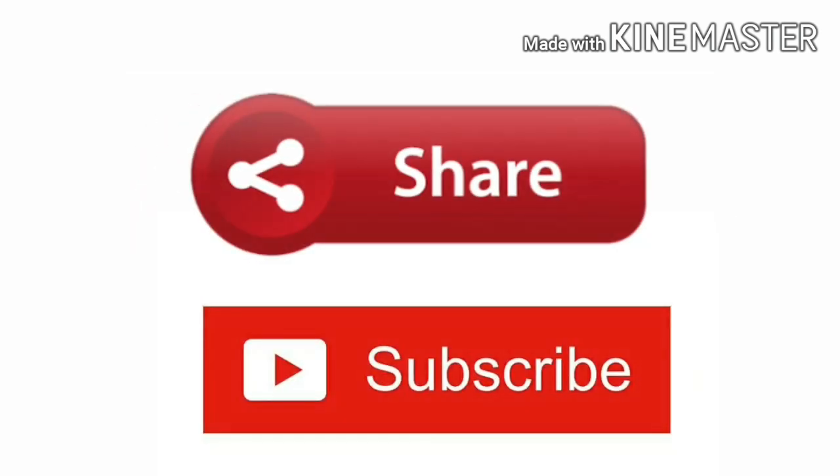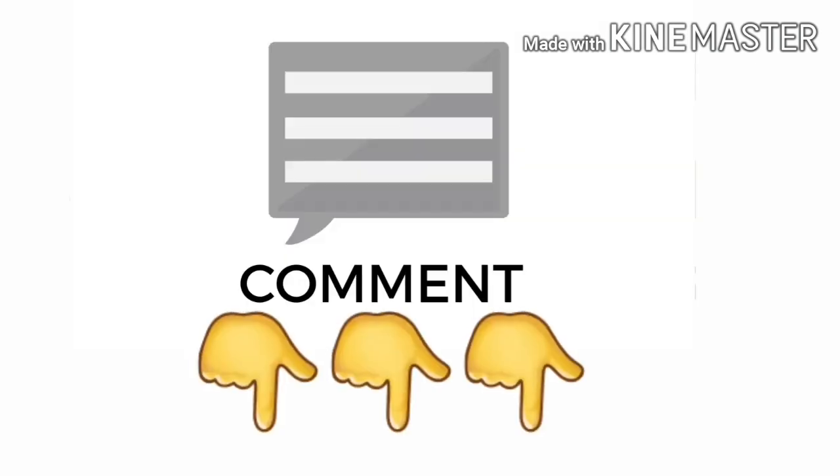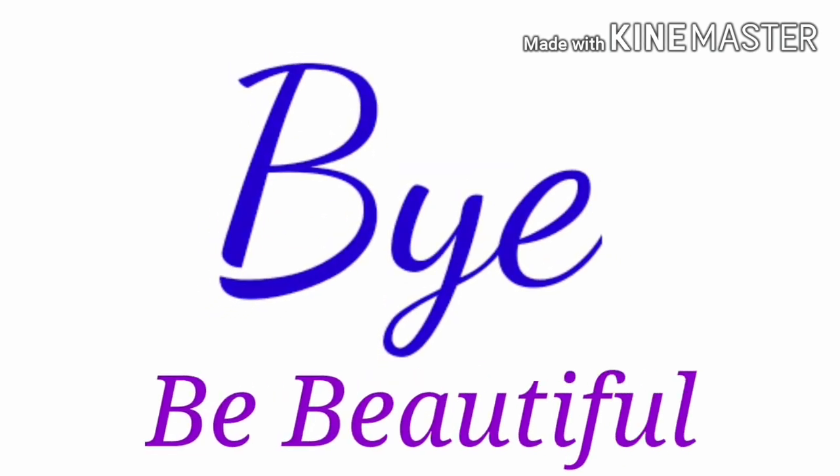If you liked the video, please give it a thumbs up, share and subscribe to my channel, and press the bell icon for further notifications. See you guys in the next video, bye!